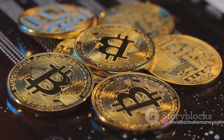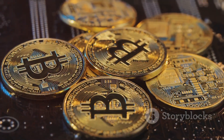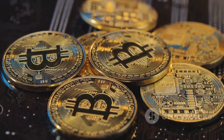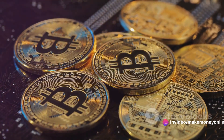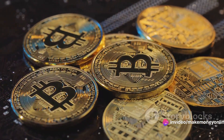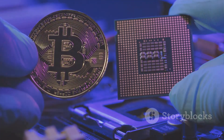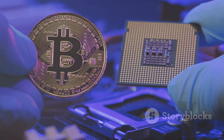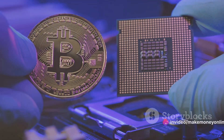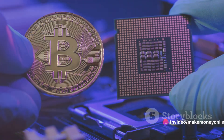Now let's talk about potential challenges. One of the biggest hurdles in bitcoin mining is the competition — you're not the only one in this race. Thousands, if not millions, of miners worldwide are also looking to strike digital gold. This means the difficulty of mining increases over time. But don't let this discourage you. To overcome this, you can consider upgrading your hardware or joining a different pool if you're not making as much progress as you'd like.